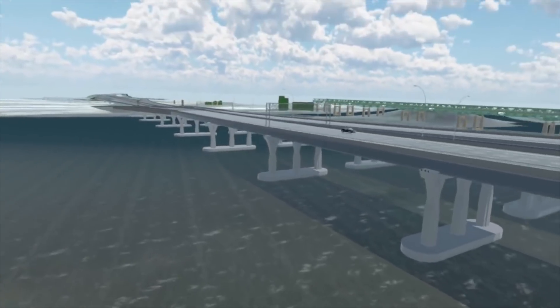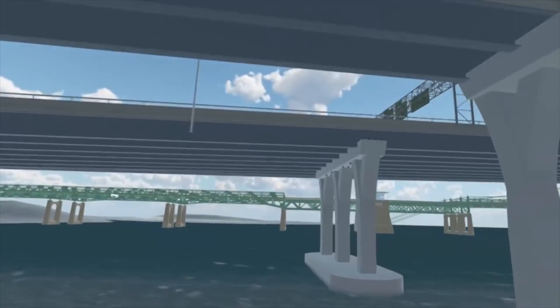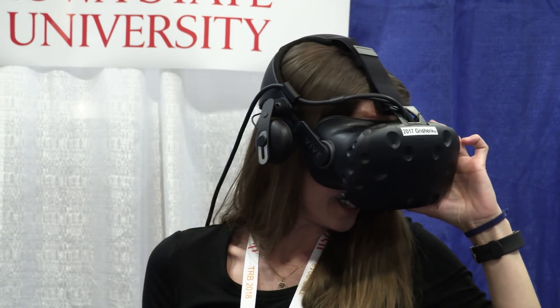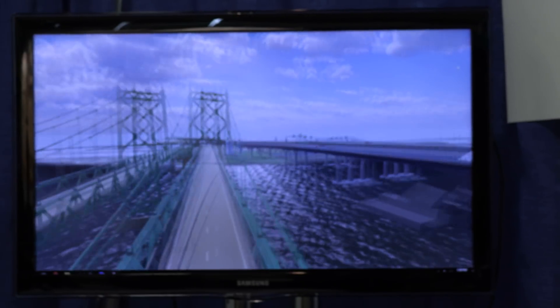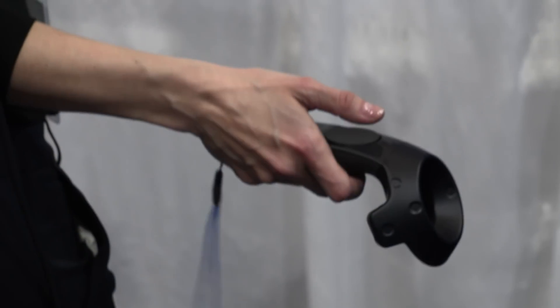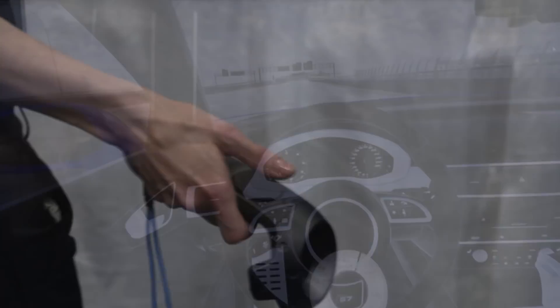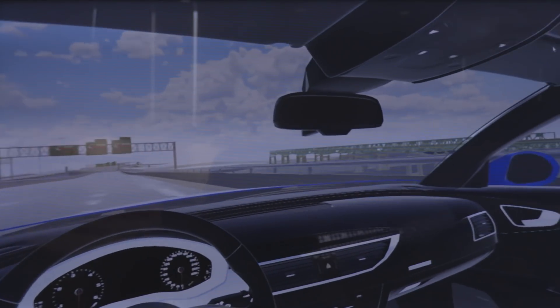When you've got the virtual reality headset on, it's not like watching TV — it's like you're there in the environment. Not only do you see what's around you, you hear it too. Turn your head in any direction, and your view changes just like it does in real life. There's a controller that can switch your location. Select car view, and you're automatically in the driver's seat of a vehicle traveling over the bridge.